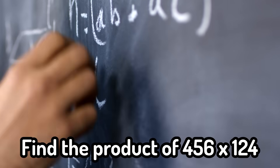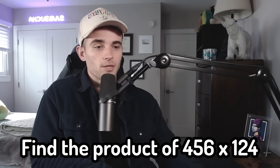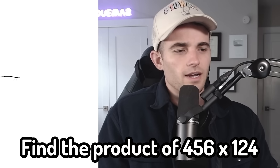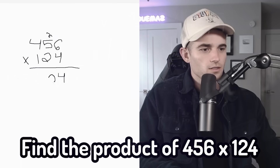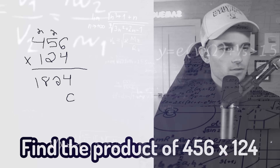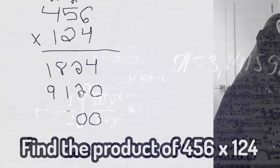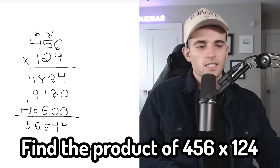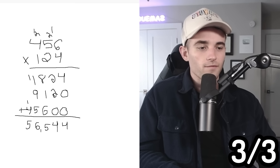So the next question is a math one. Find the product of 456 times 124. I'm guessing I can't use a calculator, so let me pull up the notepad. So 456 times 124 — I haven't done this in a while. That's going to be 24, carry the two... 56,544. Okay, I see my math skills haven't failed me yet.